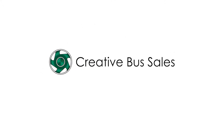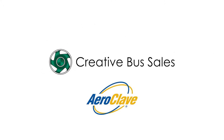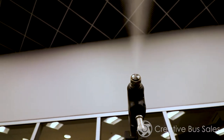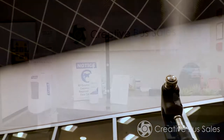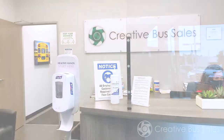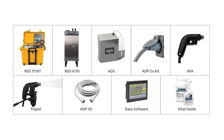Creative Bus Sales has partnered with Aeroclave, providing patented decontamination solutions for the military, EMS, and hospitals since 2005 to help our marketplace partners operate safely during and beyond COVID-19. Aeroclave has a catalog of decontamination products ideal for the hotel and hospitality industry.